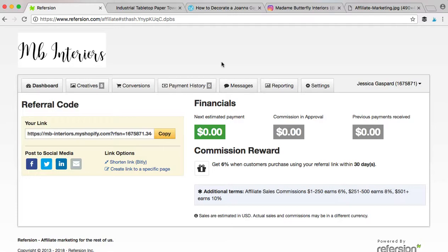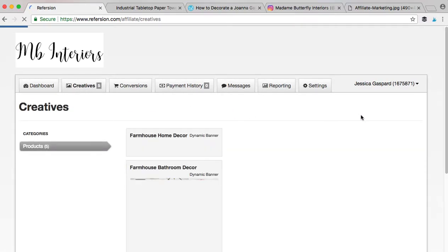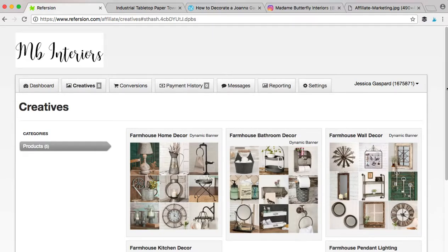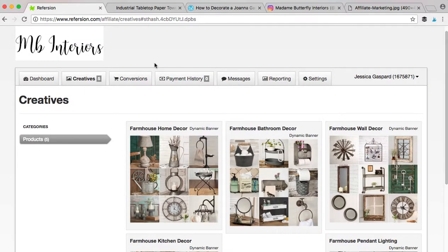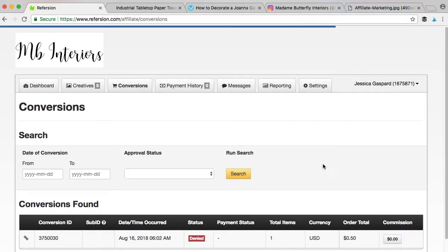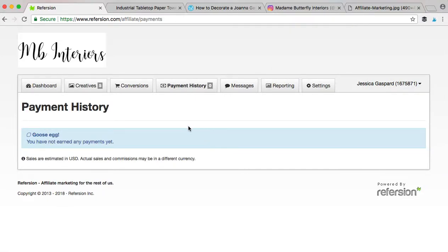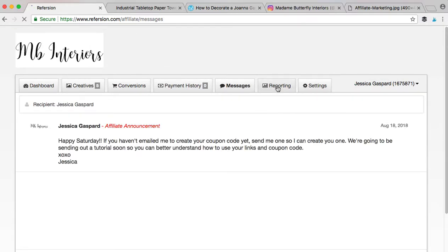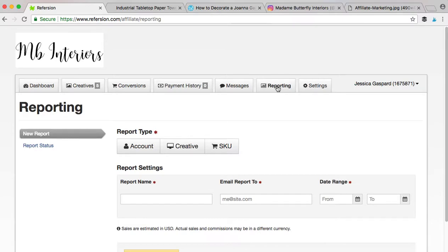I'm going to show you around your dashboard a little bit. Once you're an affiliate, you'll come into your dashboard. We have things like creatives — different banners that you can put on your blogs or social media that link back to your account. It's going to show you what your conversions are, if anybody's clicked, how many people are searching, your payment history, how much money you've made. We talk together through messages, and you've got your reporting. It's very simple.